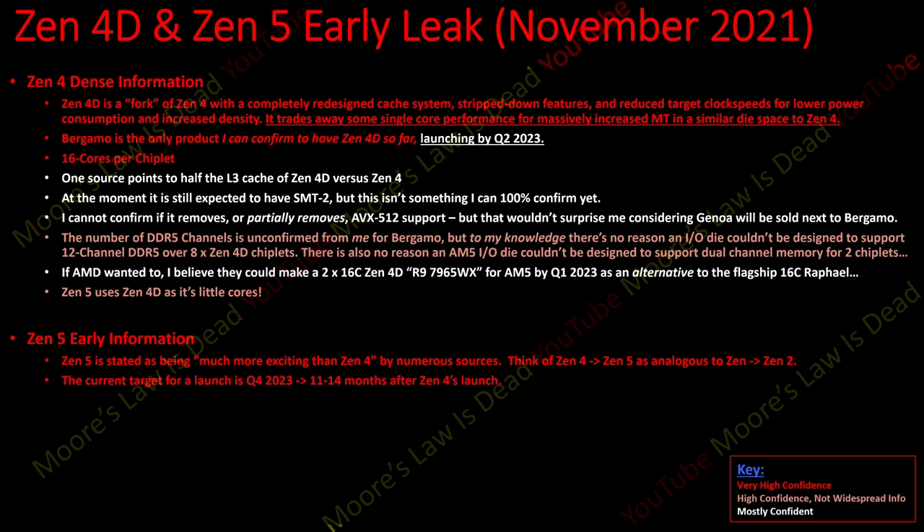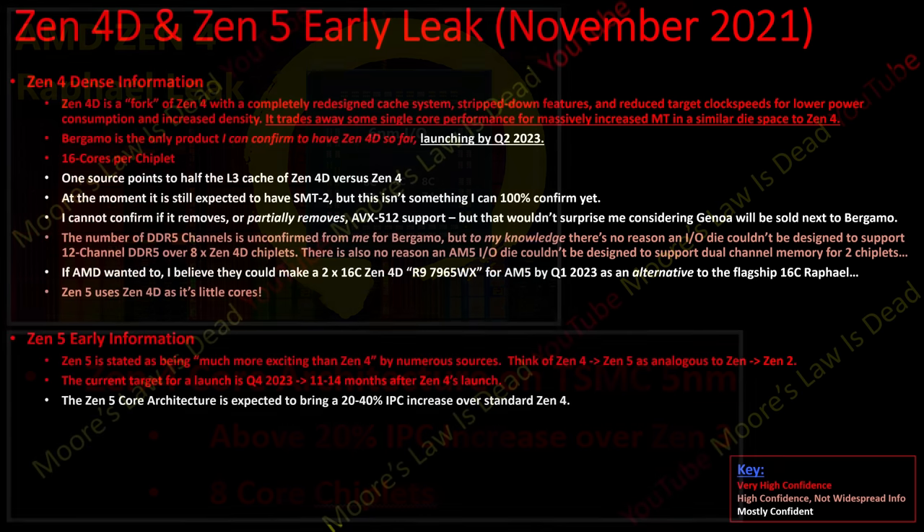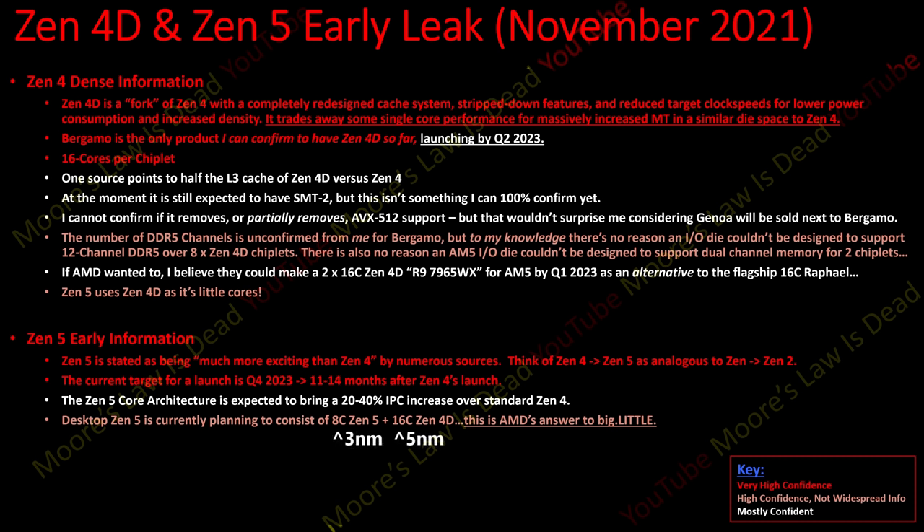The current target launch for Zen 5 is Q4 2023 - so 11 to 14 months after Zen 4. Zen 4 is doing a lot of work laying the ground for AM5 and getting the architecture up and running on TSMC's 5nm process. Once that's out around Q3 2022, about a year later - probably Q4 2023 - is when Zen 5 should launch. The architecture is expected to bring at least a Zen 4-level IPC increase over Zen 4, so if Zen 4 brings a 25% IPC increase over Zen 3, we're talking about 50-60% higher IPC at the end of 2023 than what we have now. Desktop Zen 5 is currently planned to consist of eight high-IPC Zen 5 cores plus 16 cores of Zen 4D as the little cores for big.LITTLE.